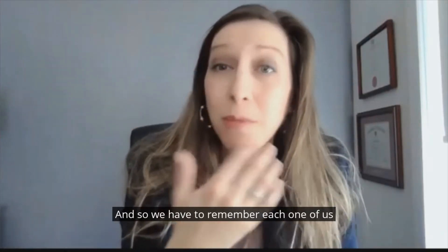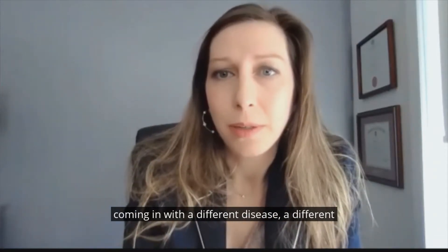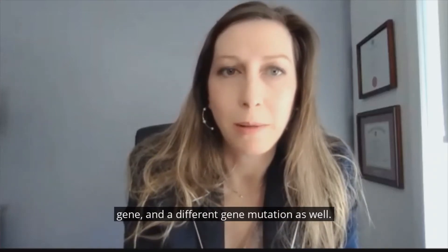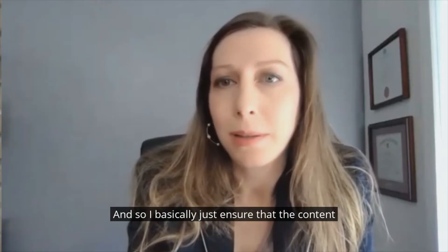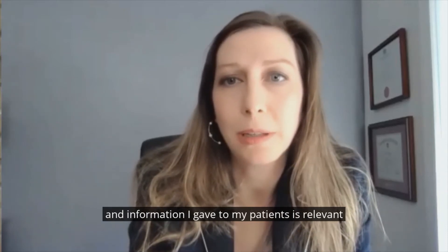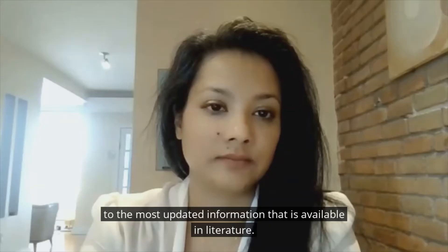We have to remember each one of us carries over 20,000 genes. Every patient is coming in with a different disease, a different gene, and a different gene mutation as well. So I basically just ensure that the content and information I give to my patients is relevant to the most updated information that is available in literature.